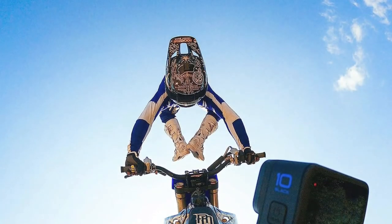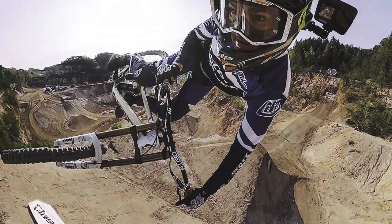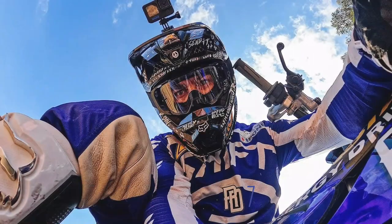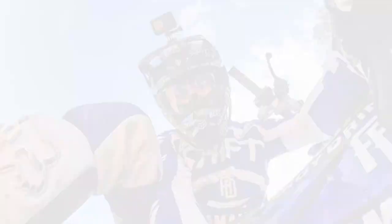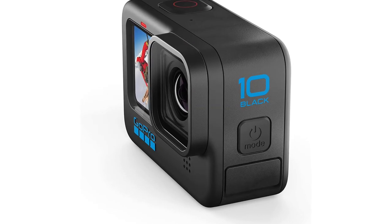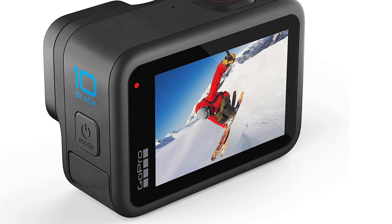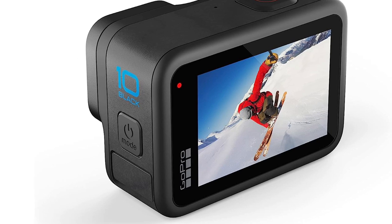The excellent HyperSmooth and TimeWarp have slightly improved, and the horizon leveling is more noticeable. One almost invisible improvement to the hardware is the hydrophobic, more scratch-resistant lens cover that works an absolute treat. All this, combined with GoPro's famously intuitive interface, means this is an extremely easy-to-use camera for the beginner, as well as an astonishingly capable tool for the pro — an impressive combination. And if you want the best of the best, you can buy it as part of the Creator Edition Bundle, which includes the H10, GoPro Light Mod, GoPro Volta Grip, and GoPro Media Mod.